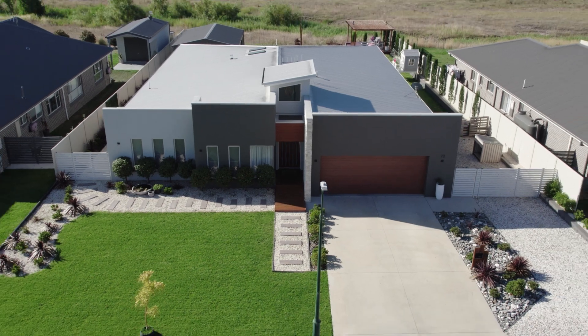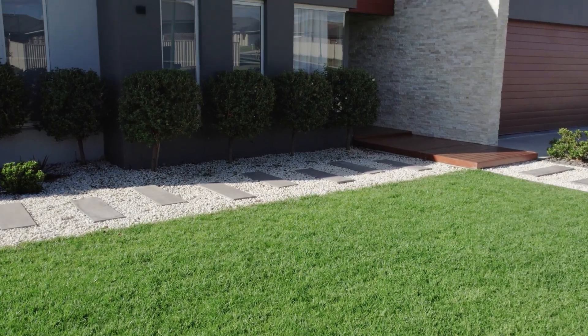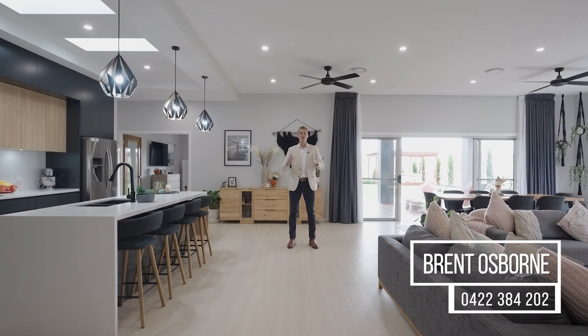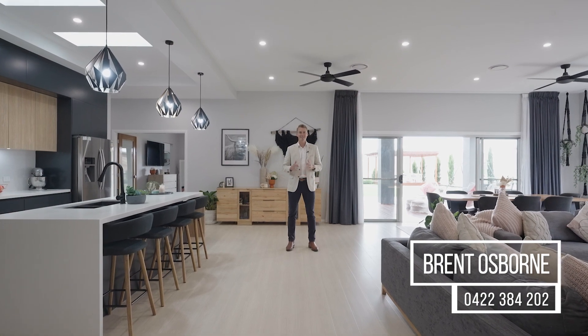Space, luxury, views. This home is in a league of its own and you're about to see why. I'm Brent Osborne from Professionals. Welcome to 72 Emerald Drive in Kelso.